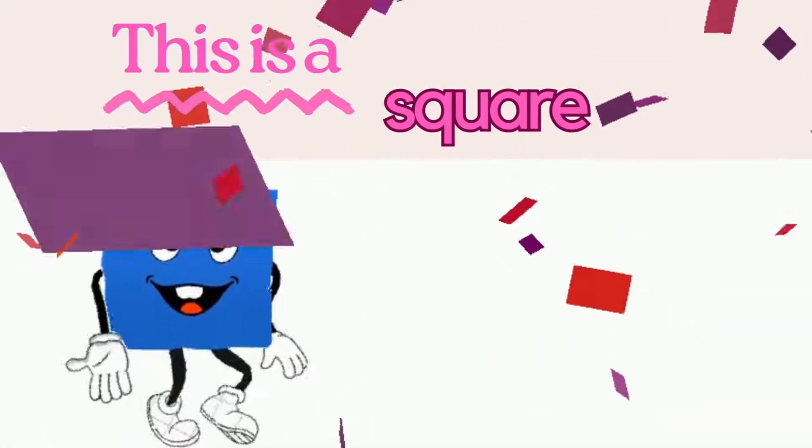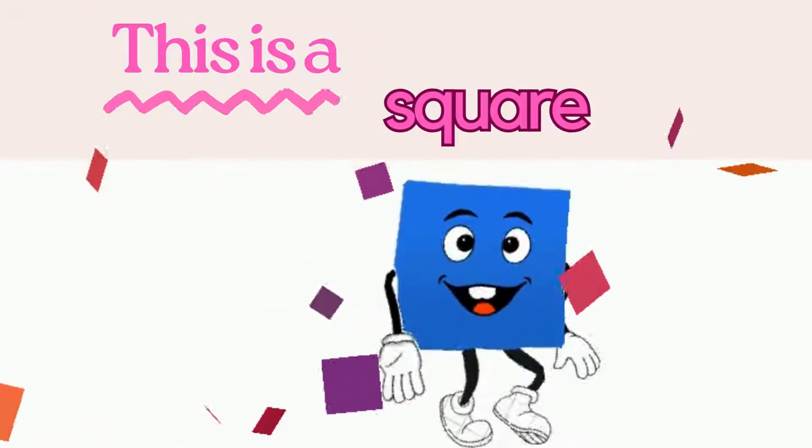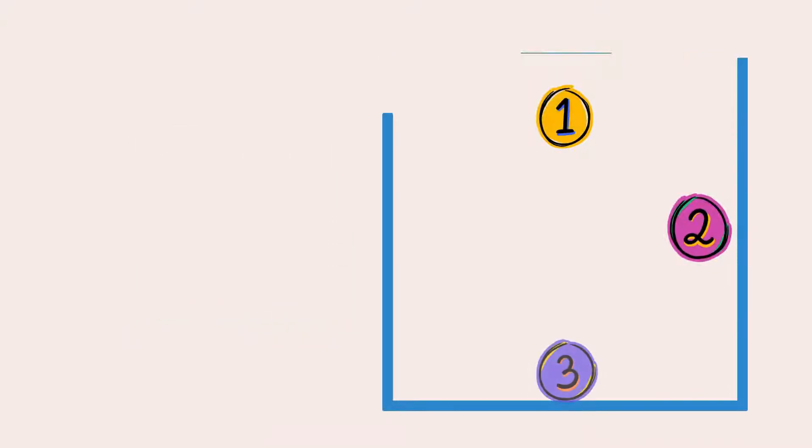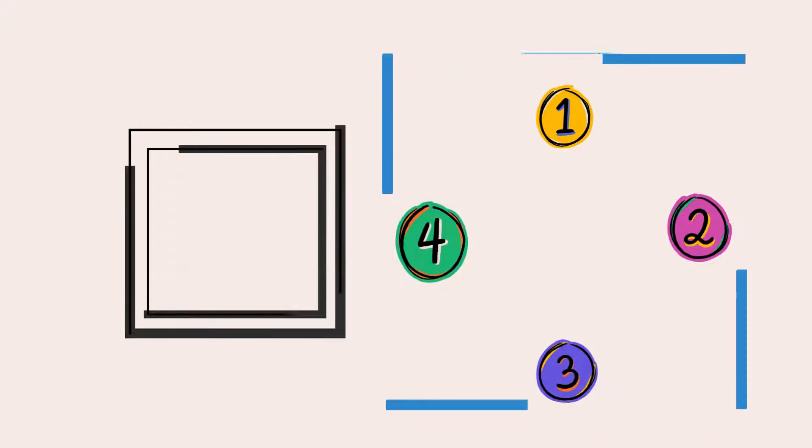This is a square. It has four equal sides. Can you count them with me? 1, 2, 3, 4. Four sides.